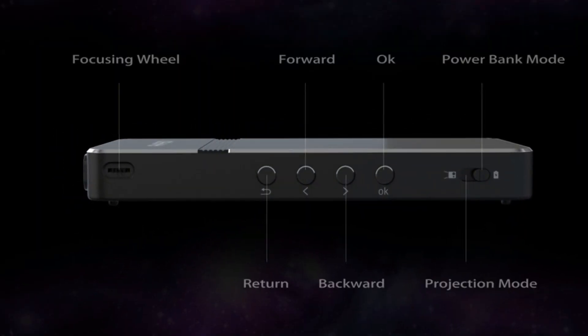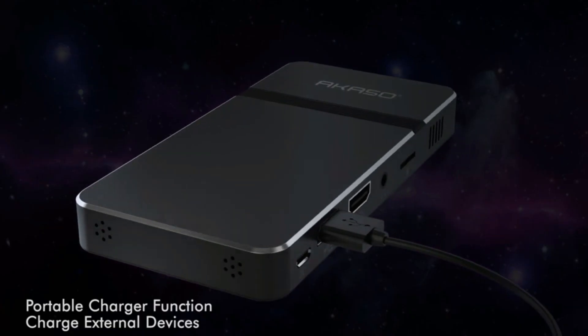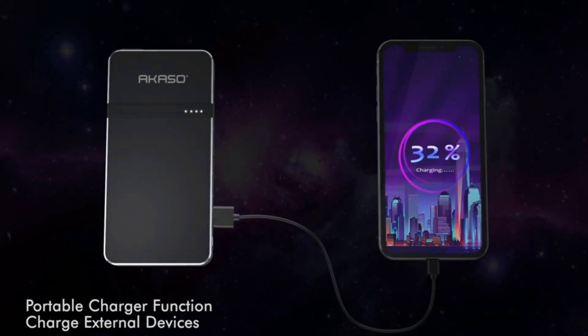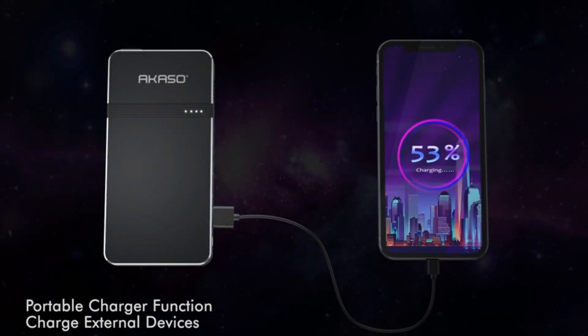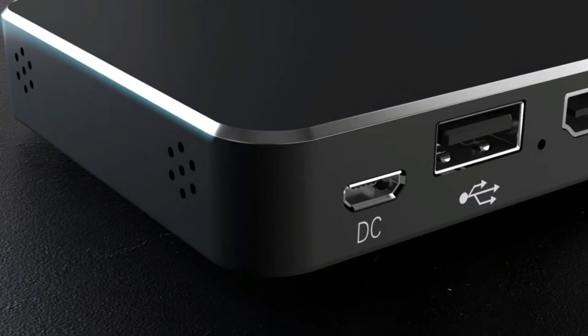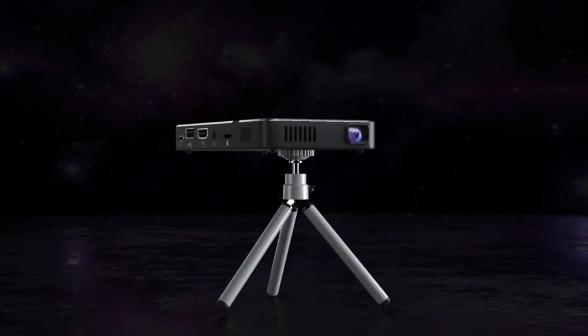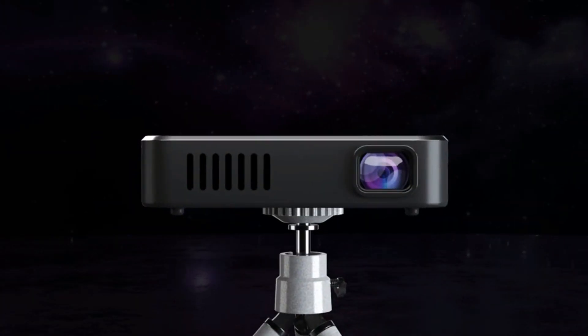The USB, HDMI, AV, and microSD ports provide multiple external connectivity for multi-screen sharing and allow for easy connection with your smartphone, PS3, PS4, and Xbox One. Although it's important to note that copyrighted content from Hulu, Netflix, and similar services cannot be mirrored or screencast via wireless transmission or HDMI cable, this projector is perfect for a dark environment to get the best image performance.